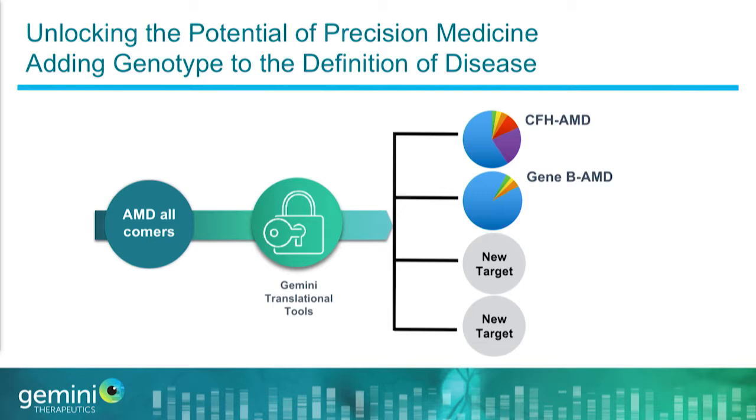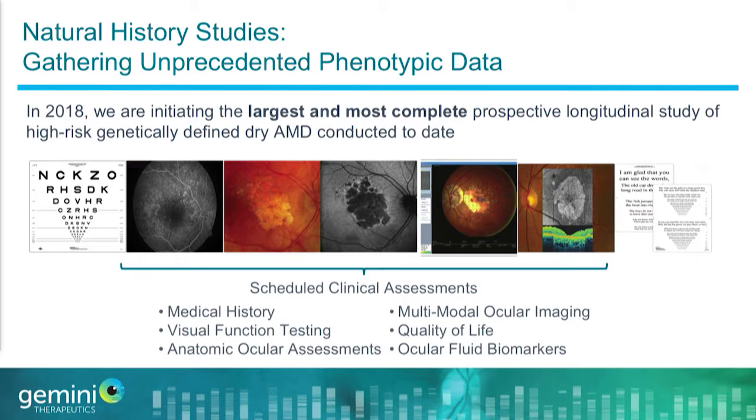We recognize this is not just a CFH problem — other patients have mutations in other genes that are very important. We are really changing the definition of how people think about these diseases. We're building on the shoulders of giants; many of our scientific founders have done pivotal work defining these high-risk patients. We think there is additional work to be done, which is why later this year we are initiating a very significant large prospective longitudinal natural history study.